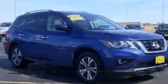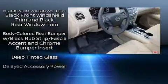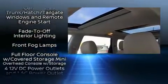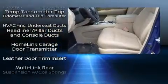Nissan ensures the safety and security of its passengers with equipment such as dual front impact airbags with occupant sensing airbag, a security system, and four-wheel disc brakes with ABS. Brake assist technology provides extra pressure when applying the brakes.